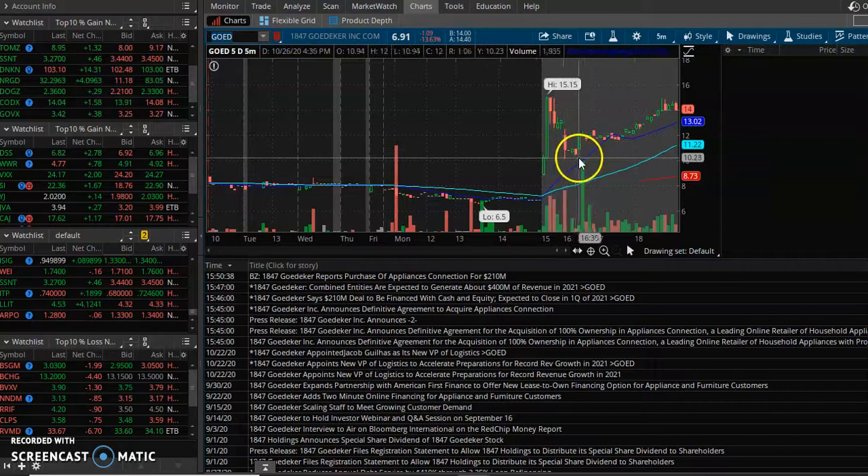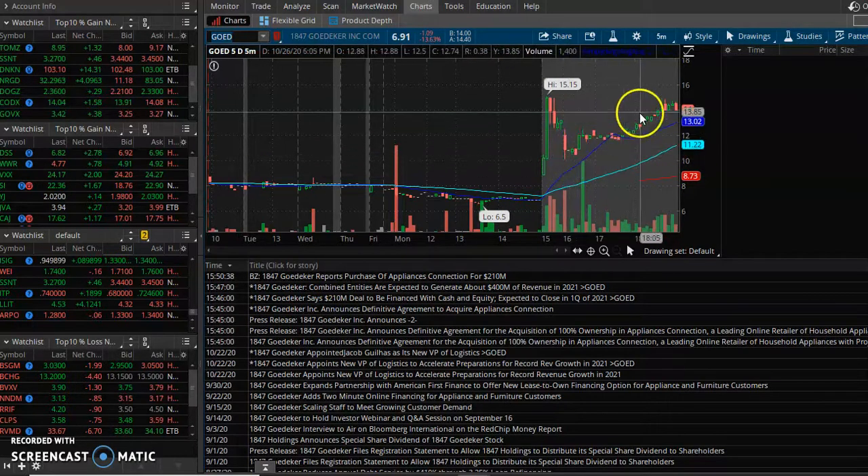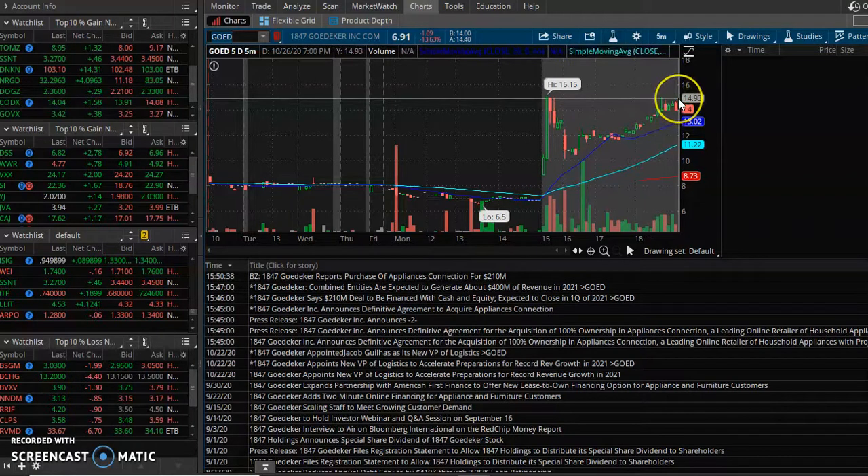If you're getting in on this pullback right here, always watch the 20. You're getting in on this pullback — $10 to $14, that's not bad. That's $4, which is 40-50% return on your money, especially if it keeps running up.